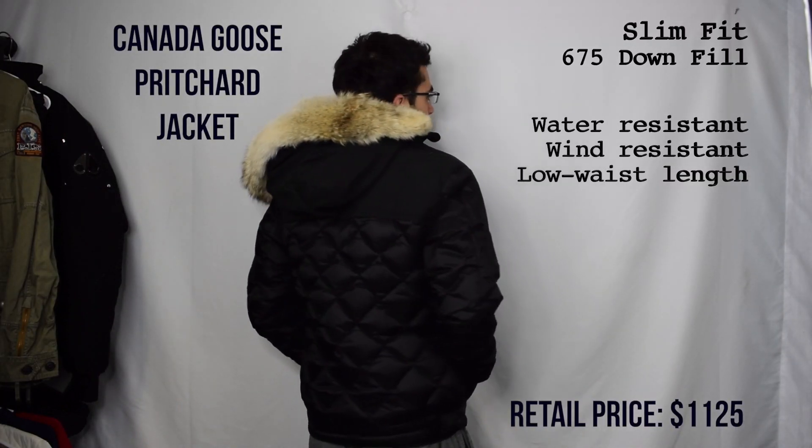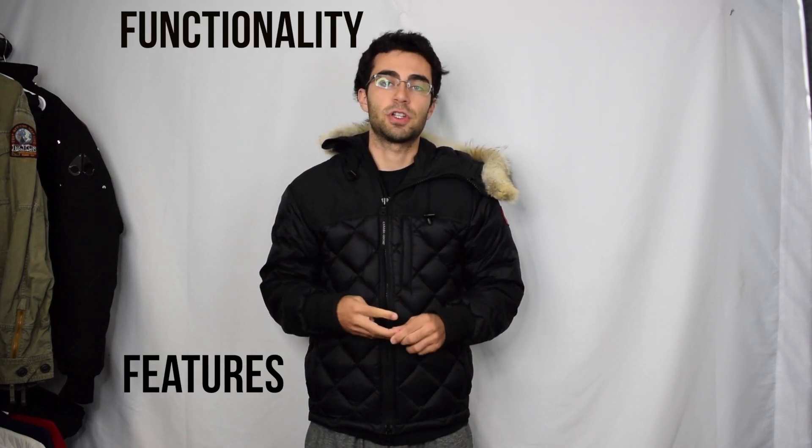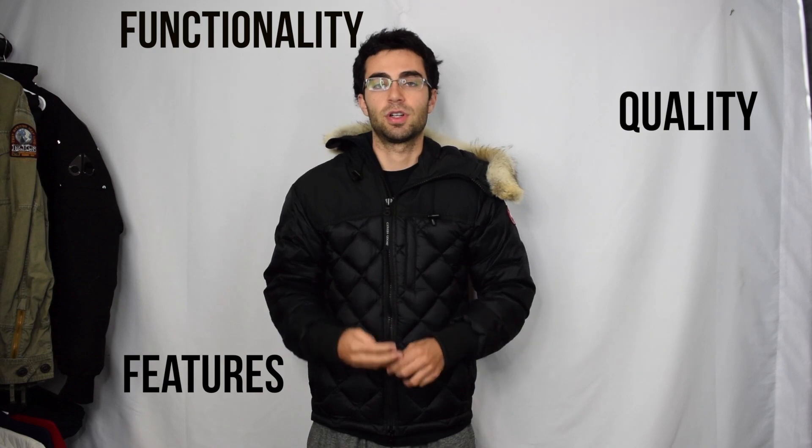Hey guys, this is Robbie's Reviews and in this video I'm going to be rating and reviewing the Canada Goose Pritchard jacket. Check out my website in the description box below — I have like a hundred Canada Goose coats for sale, some used and some new, all at a pretty good price. In all my rating and review videos, I rate coats and jackets based on four categories: functionality, features, quality, and comfort.